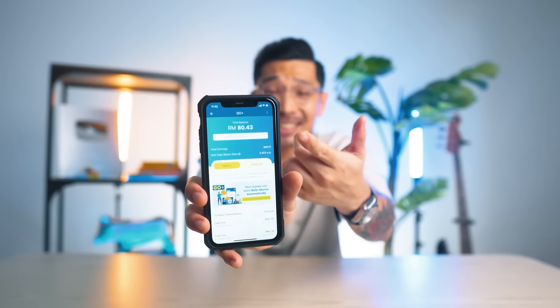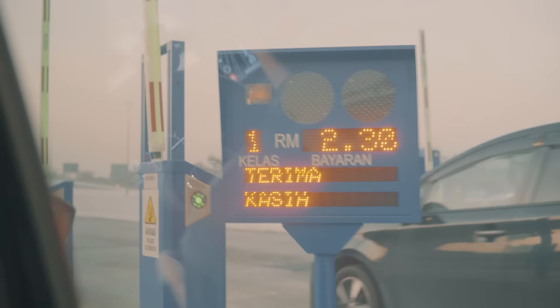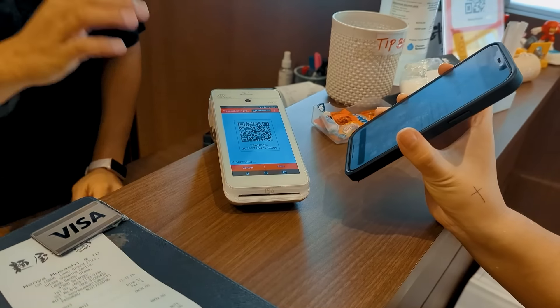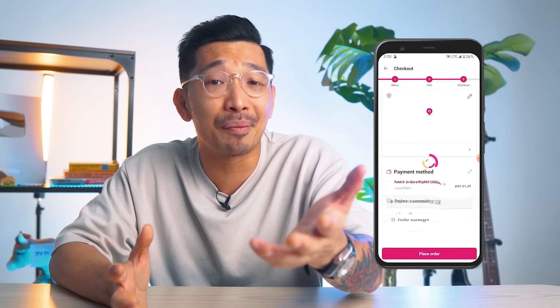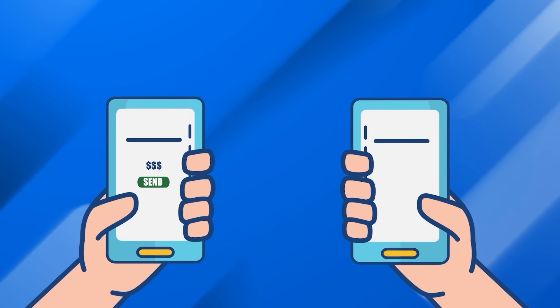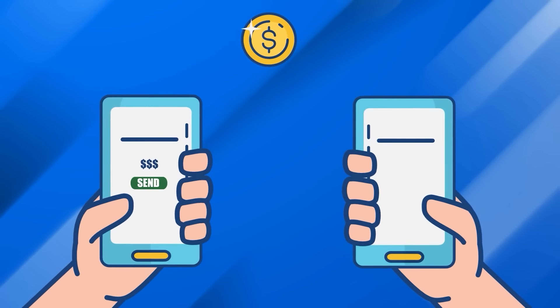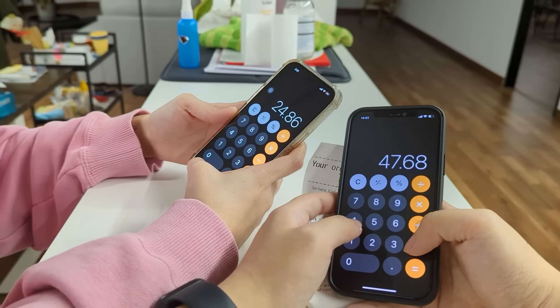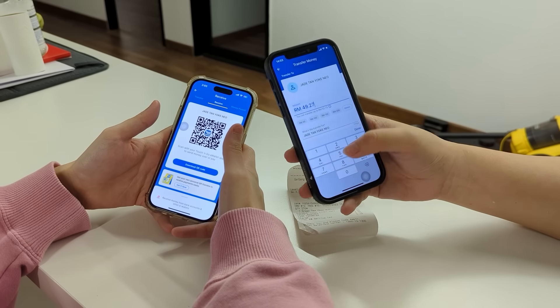I just earned some returns today simply by putting my money into the Touch & Go e-wallet app and using it as my main transaction tool. Beyond earning daily returns using your Go Plus balance, there's another part I really enjoy about the Touch & Go e-wallet app — the convenience of using it daily for my expenses. Whether it's paying for toll using my RFID or NFC Touch & Go card, going to a kopitiam to buy chicken rice, or ordering food through delivery apps, you can use the app almost anywhere. The app also enables easy money transfers between friends and colleagues.